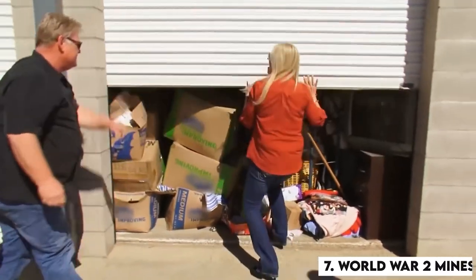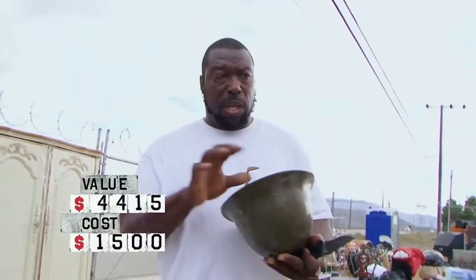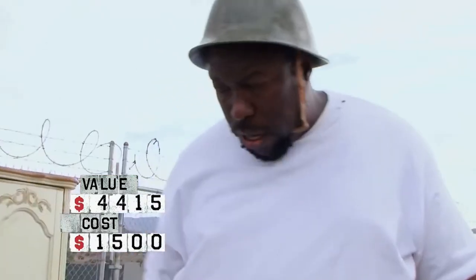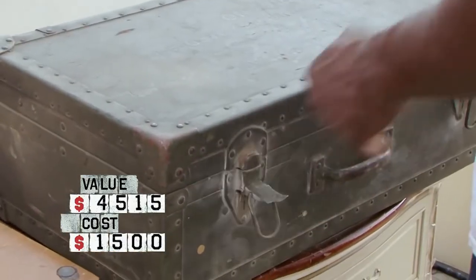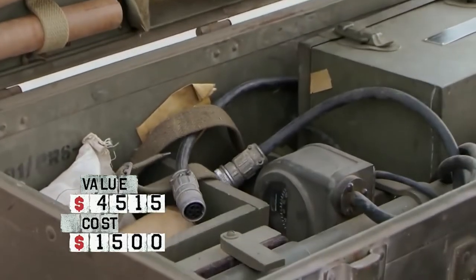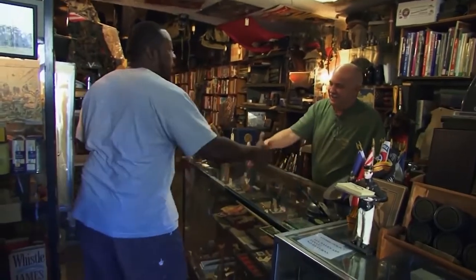Number 7: World War II Minesweeper. After spending $1,500 on a locker that he should have gotten for half of that, Ivy discovered an old army container and a helmet that contained a mysterious object. When she arrived at the shop to have it checked, it was discovered that it was an old World War II minesweeper used to find mines hidden in the ground. It was the ultimate featured item in the locker, generating around $4,400.